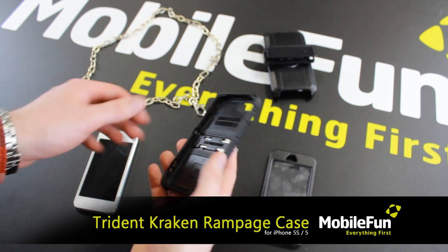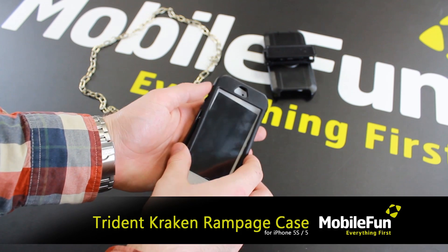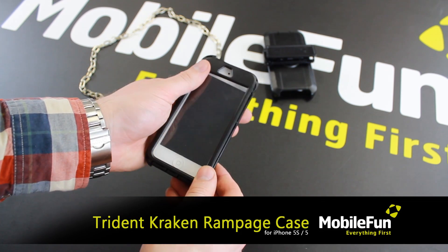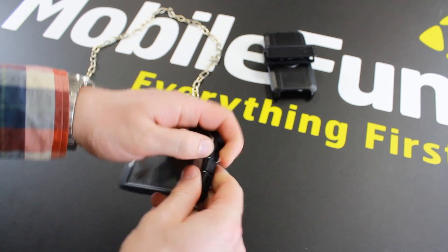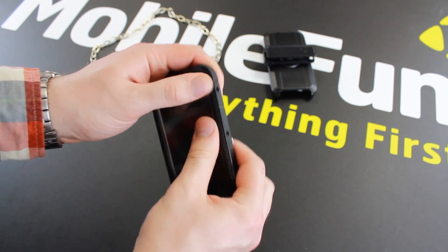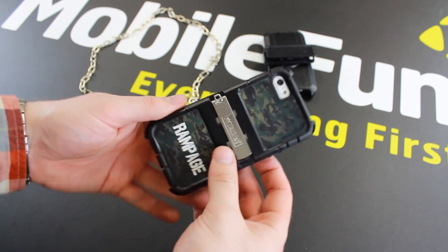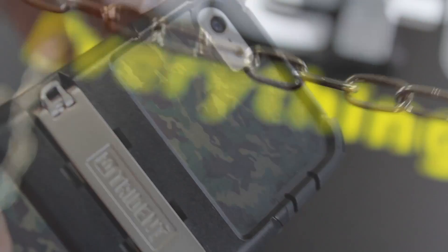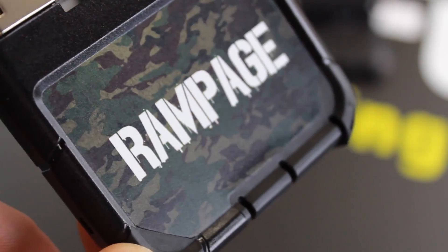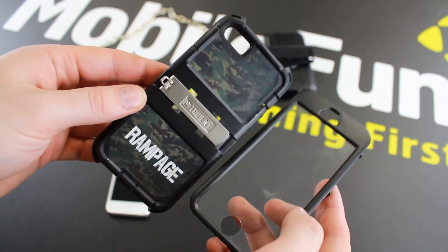The Rampage Kraken case for the iPhone 5S and iPhone 5 takes tough to a new level. Inspired by the former UFC light heavyweight champion Quinton Rampage Jackson, the Rampage edition of the Kraken cases are the absolute strongest and most durable cases Trident make. Featuring a chain clip, stylish camouflage design, and a Rampage branded back, the Rampage edition cases give the look of the man himself.